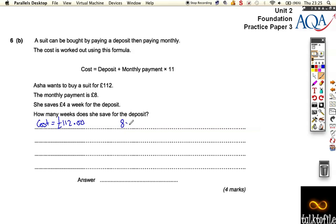8 pounds times 11 months comes out as 88 pounds. So if we now do 112 minus 88, we come up with the answer 24. That's how much her deposit is — that's the deposit she's got to pay. That's what's left after she's paid her monthly payments; she has 24 pounds to make up the cost of the suit.